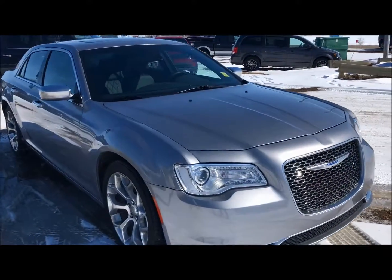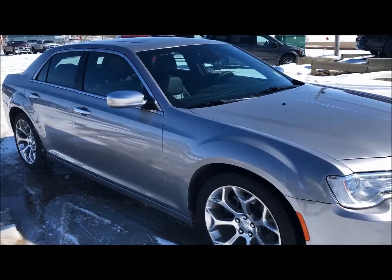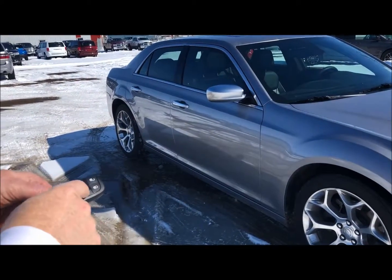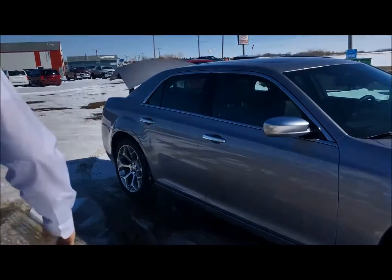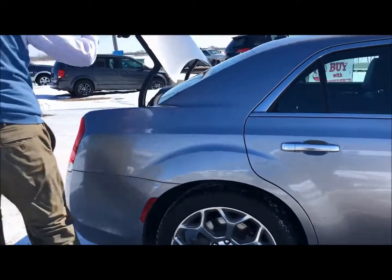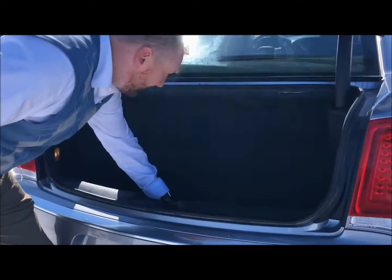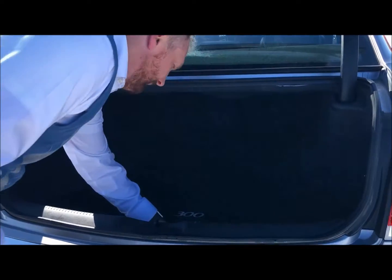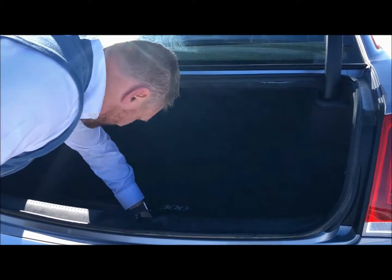It is keyless entry, so I'll just grab this out of my pocket here. You got your remote start — just press that twice and it's going to open up the tailgate here for you. Sorry, it's a little slushy out here. So here you are on the inside, and all the 300s always have the batteries in the back there.